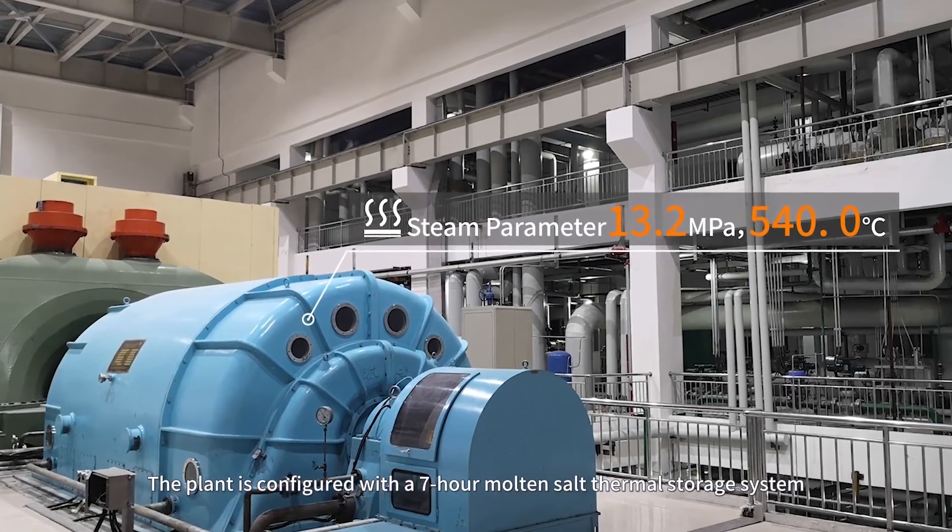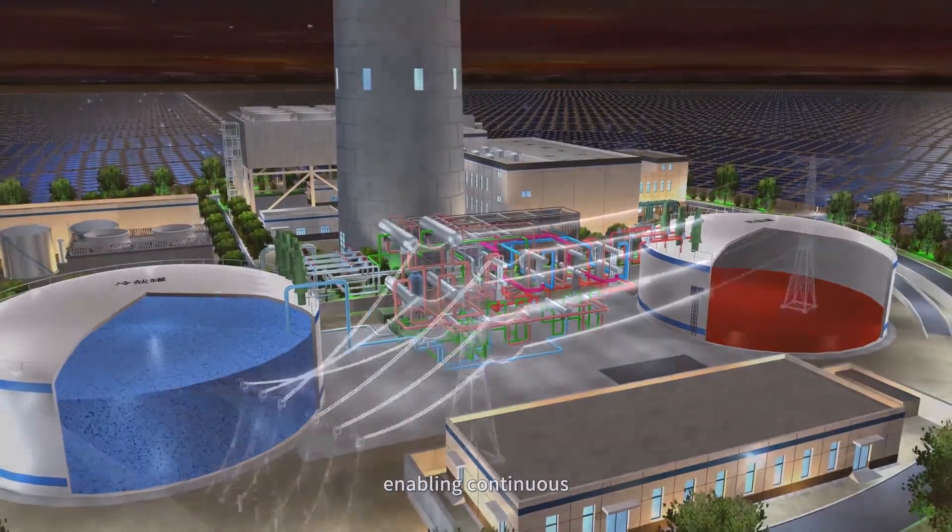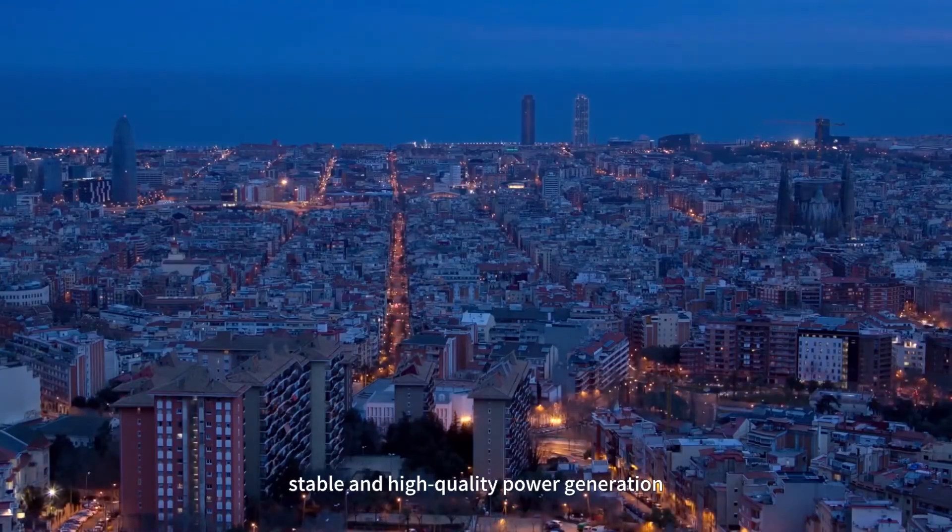The plant is configured with a 7-hour molten salt thermal storage system, enabling continuous, stable and high-quality power generation.